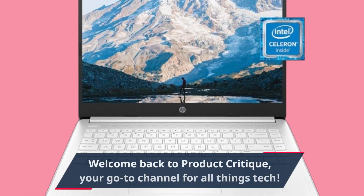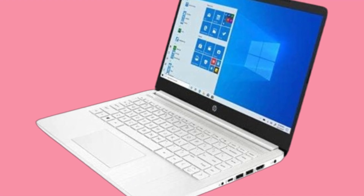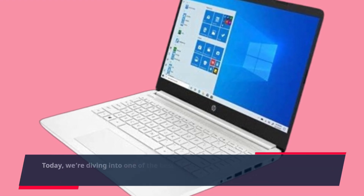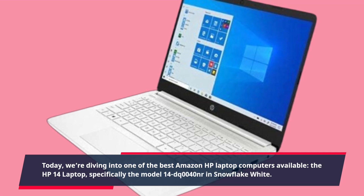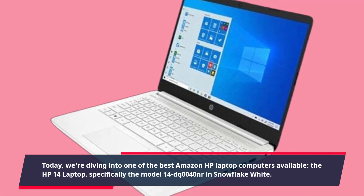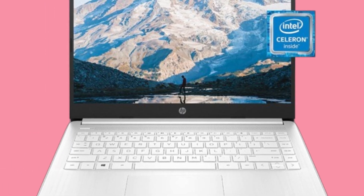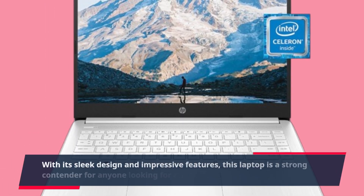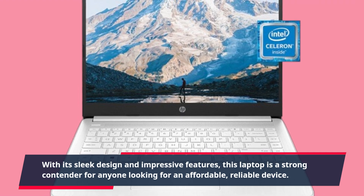Welcome back to Product Critique, your go-to channel for all things tech. Today, we're diving into one of the best Amazon HP laptop computers available — the HP 14 laptop, specifically the Model 14DQ004ONR in Snowflake White. With its sleek design and impressive features, this laptop is a strong contender for anyone looking for an affordable, reliable device.